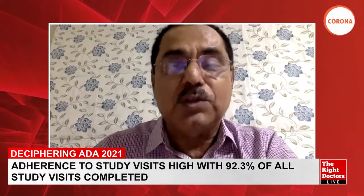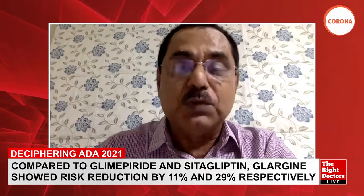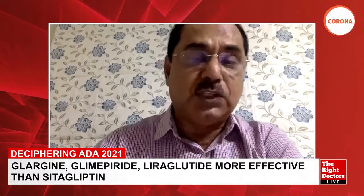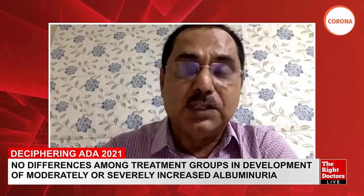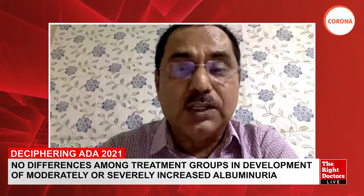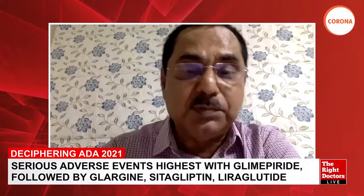An important caveat: this was an American study, recruiting only people from the US. No Indian or Asian patients were included except for a very small 4% of Asian residents of the United States. We must keep this in mind before translating these results into clinical practice. The study recruited a little over 5,000 patients — approximately 1,200 in each of the four arms.